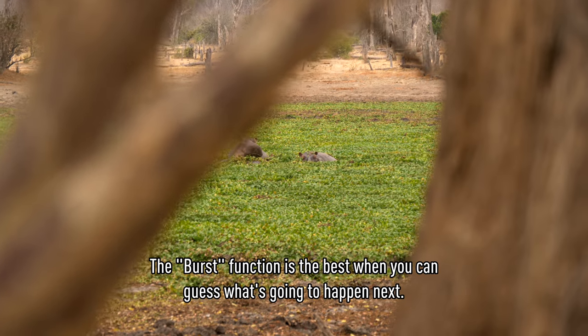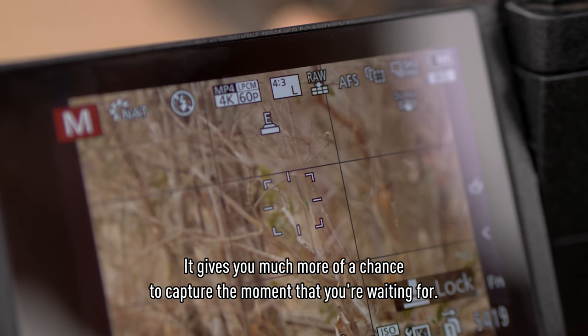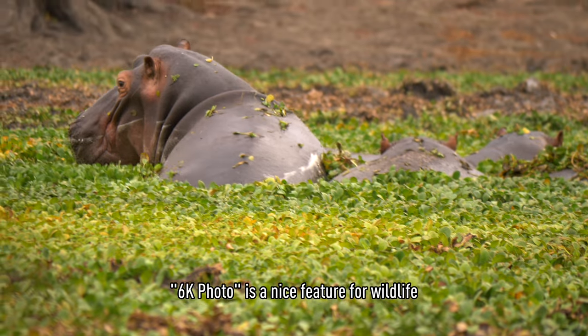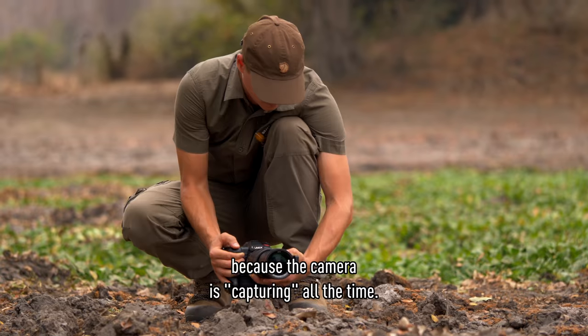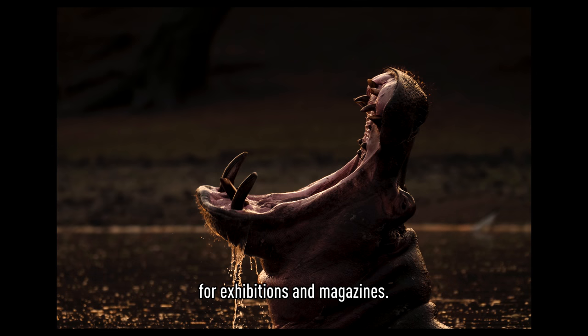The burst function is best when you can guess what's going to happen in the next moment — it gives you much more chance to capture the moment you're waiting for. 6K photo is a nice feature for wildlife because the camera is capturing all the time, and the high resolution gives you the flexibility to crop for exhibitions or magazines.